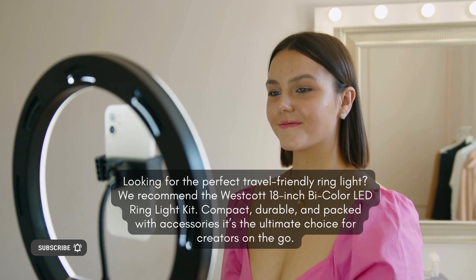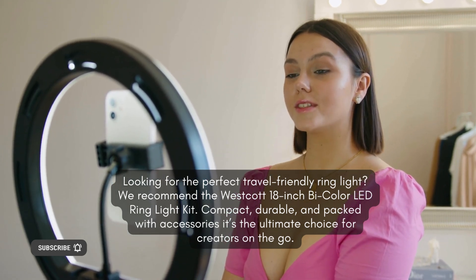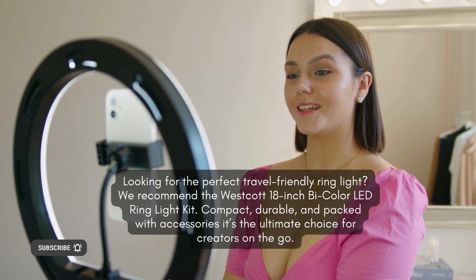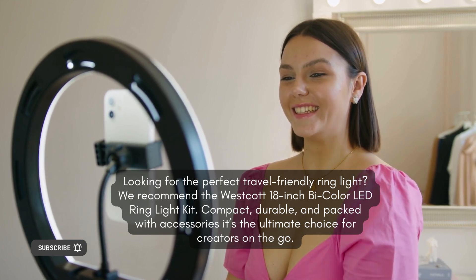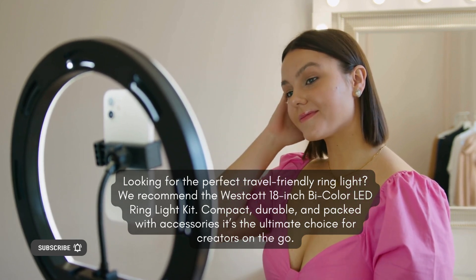Best travel-friendly ring light. Looking for the perfect travel-friendly ring light? We recommend the WestKit 18-inch Bi-Color LED Ring Light Kit. Compact, durable, and packed with accessories — it's the ultimate choice for creators on the go.